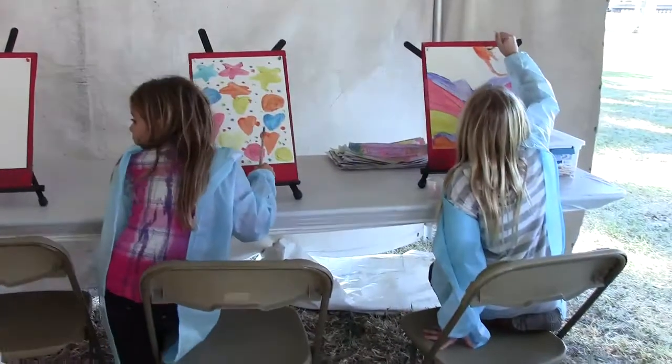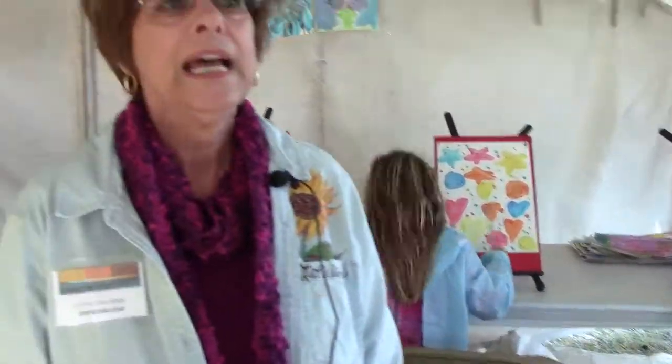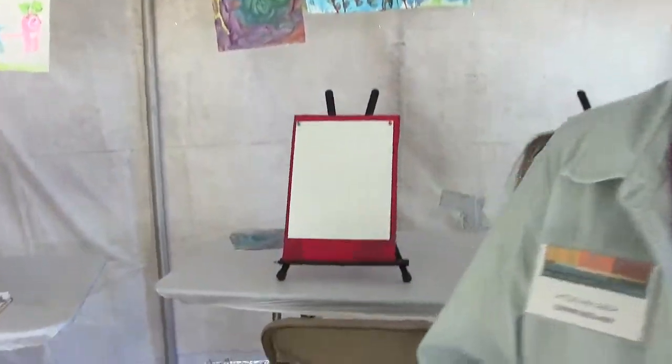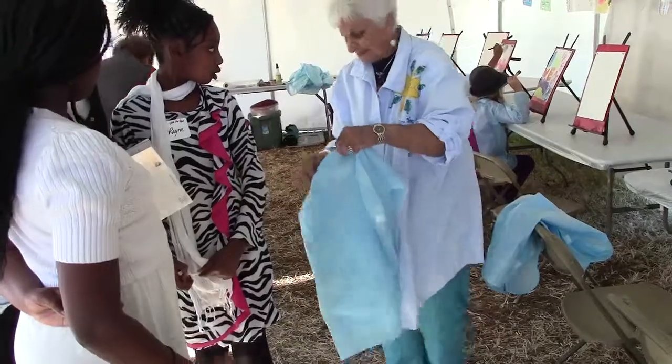I'm Connie Holland, a retired educator and volunteer with the Museum of Arts and Science Guild. We are currently in the Little Van Gogh tent, and we are very excited to provide these opportunities as part of the Halifax Art Festival. The children have an opportunity to come in, and they are presented with a smock.